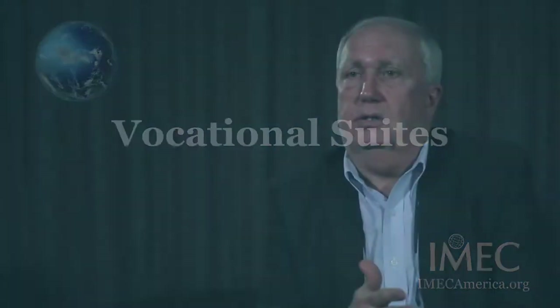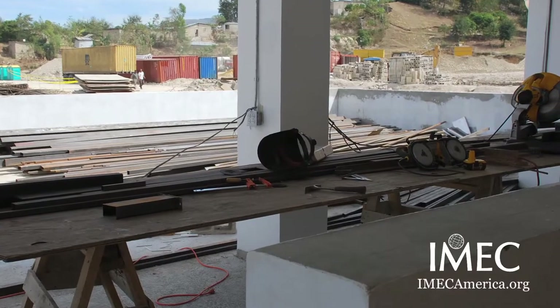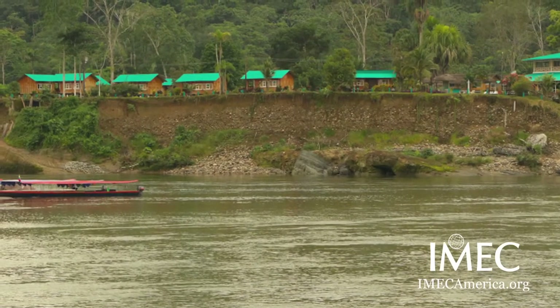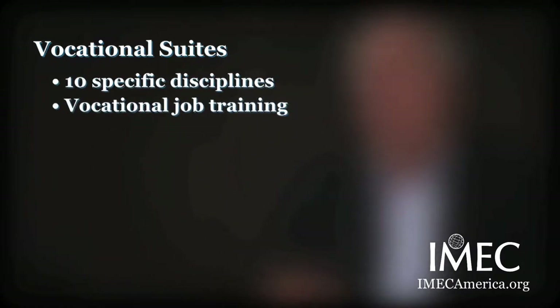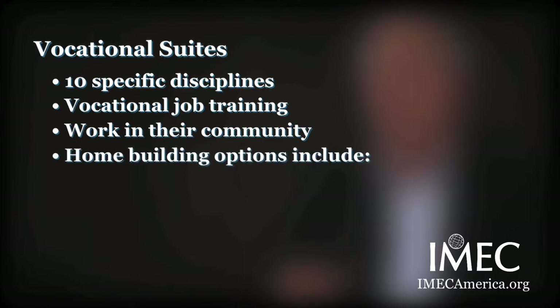We do complex suites — it's a term we just really came to grips with this past year. We do complex, sophisticated projects. Given that we do surgical rooms and intensive care rooms, why wouldn't we do complex vocational suites? Training for how to build a home, how to repair a car or an engine, how to do hospitality work so you can have a job in a hotel, how to do nursing, how to do medical assistance. We now have a list of eight to ten vocational suites that we can provide training in — the major disciplines needed in their community.